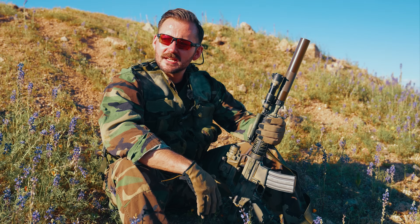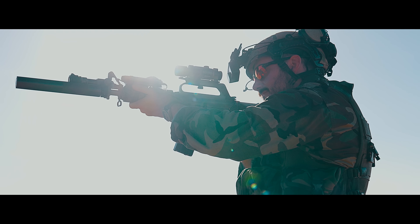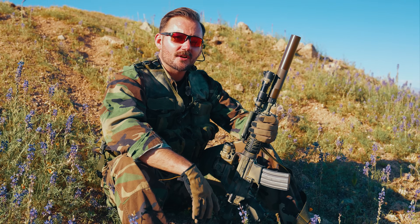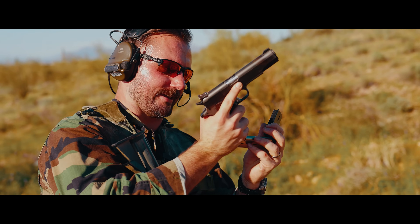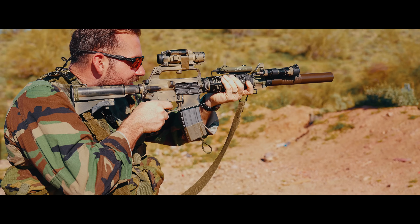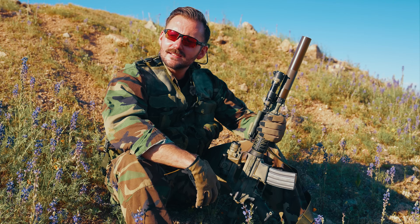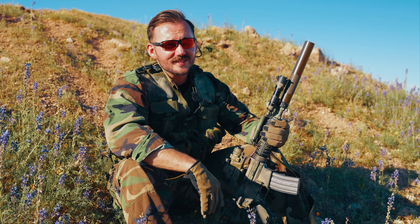I try and tell them, but they just never get it. They don't understand the importance of getting out there and testing out your kit — sending some rounds down range with the boys, having a good time. Mentally and physically refreshing, and upholding the true values of the Second Amendment as our Founding Fathers intended.